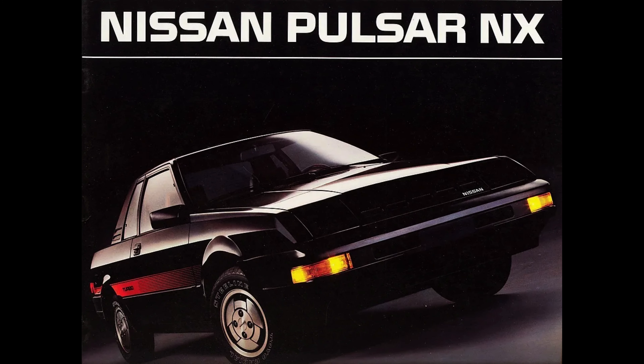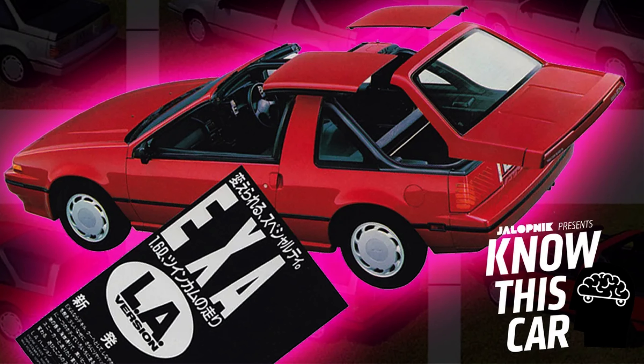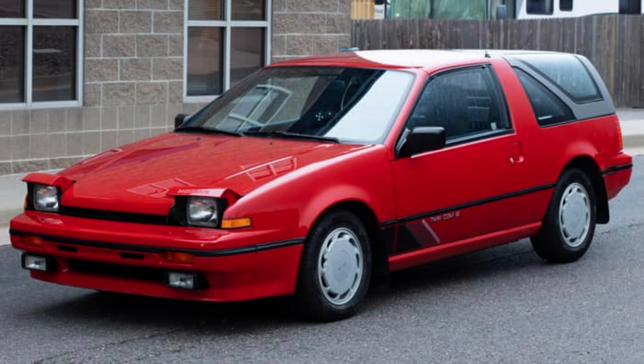Over its four-year production span, the Pulsar NX enjoyed considerable success. Even today, if someone spots a Pulsar NX and recognizes its distinctiveness, they're likely to pose the same question: where's the shooting-brake canopy?